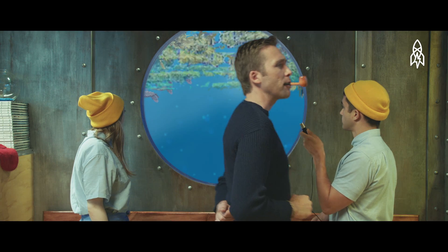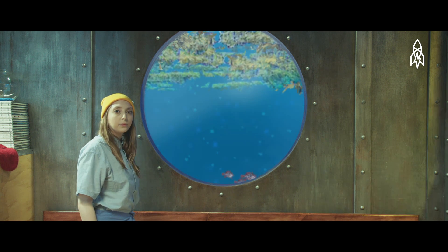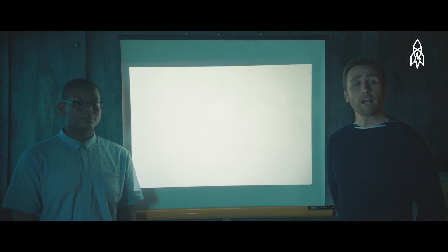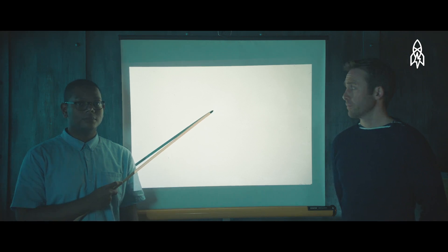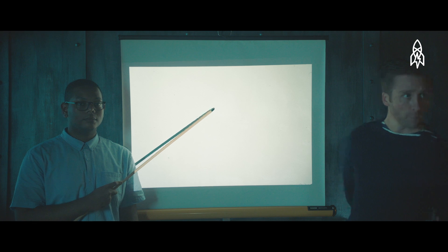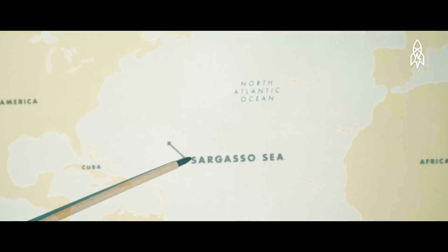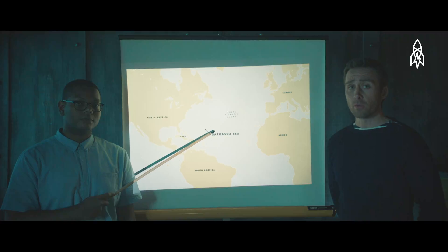I've sent my cameras out to explore. The Sargasso Sea is located here. It's the only sea in the world that is not defined by any land boundaries, but instead by ocean currents. And it's known for its endemic and anomalous seaweed.